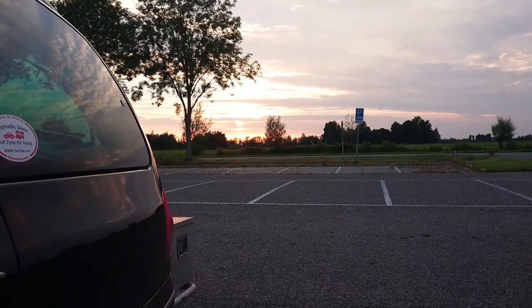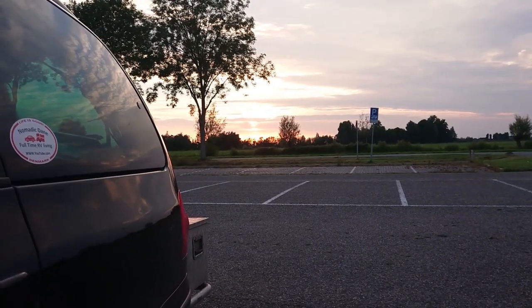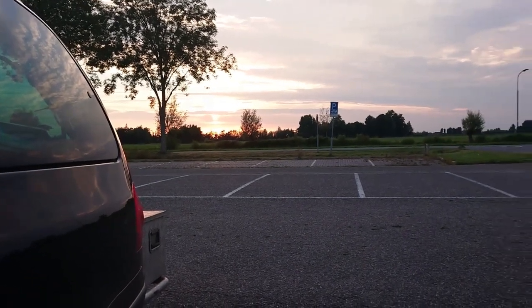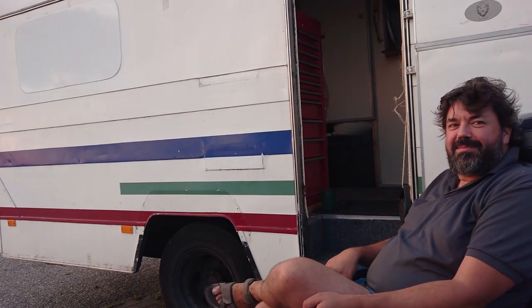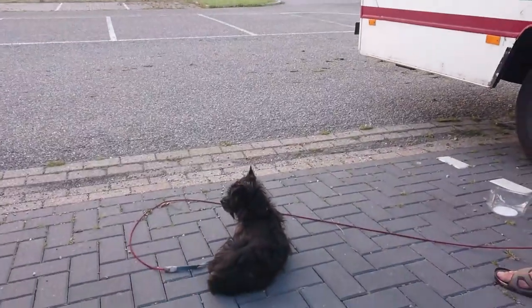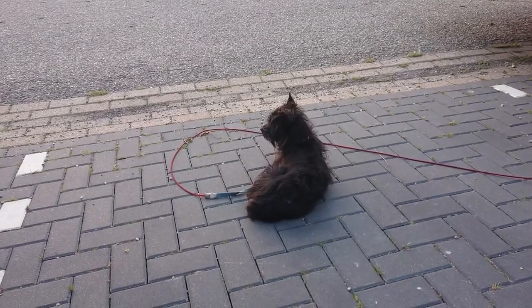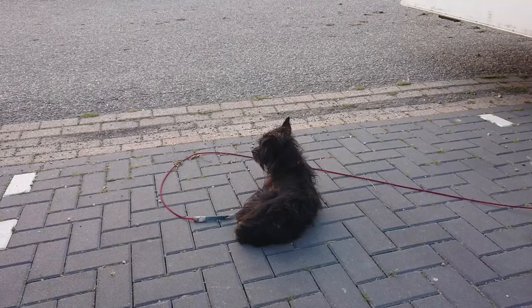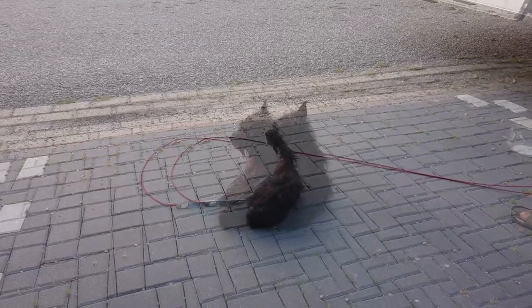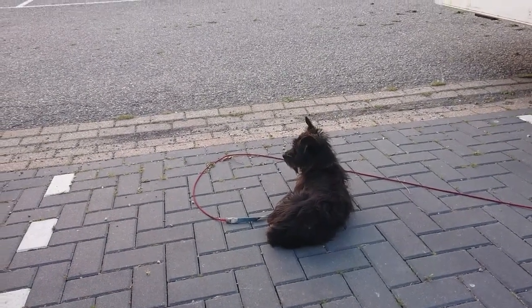Good evening my friends. We have found a boondocking spot for tonight and we sit here enjoying the sunset - it's quite beautiful actually. Right next to me is Dan and his rig, which is actually big like a house. And there on the ground in front of us is our fur friend. As you can see he really listened to his daddy - he is actually very well behaved, just not right now.